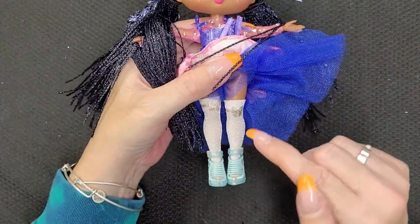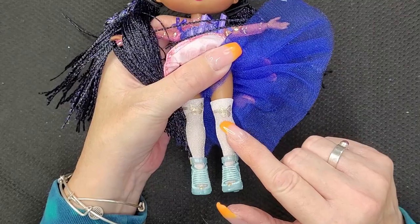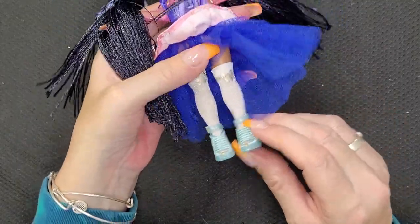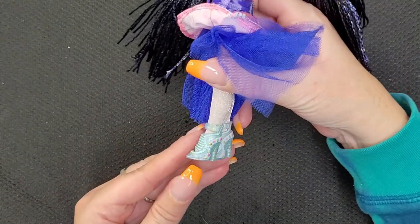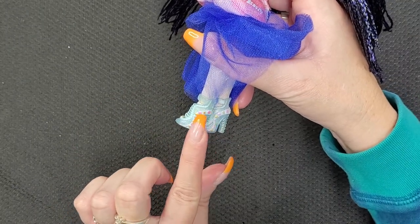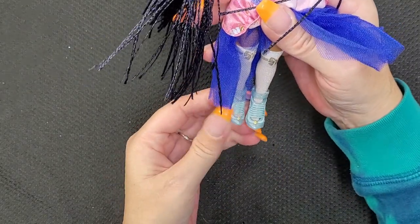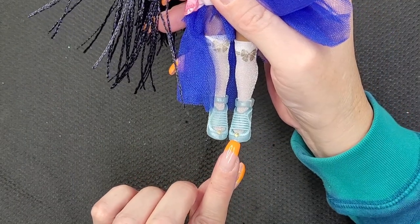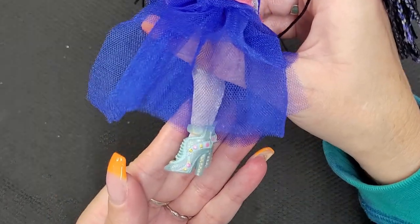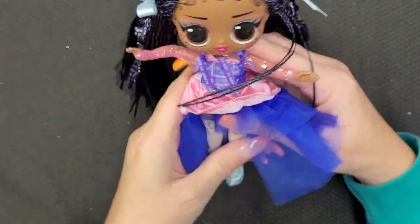She has on these little knee-highs that are white and shimmery with little gold bows painted on top. And her shoes are really cute — they're like an aqua color and they have gold and pink details all the way around and on the heels. Little gold knobs on the front and gold buckles on the side. These are really, really cute. I like her. I think she's sweet.